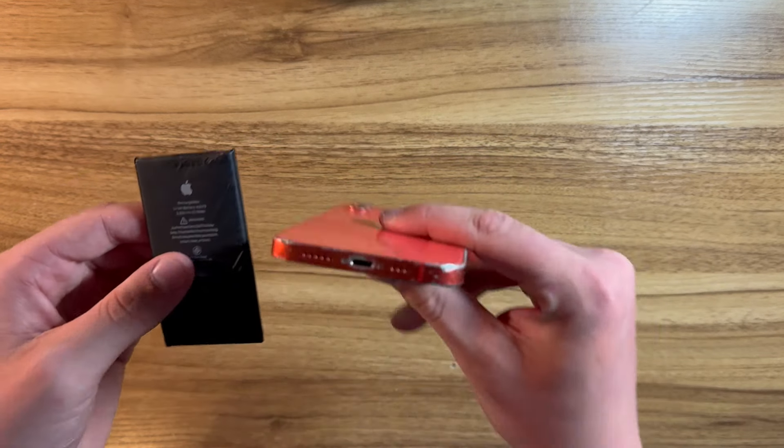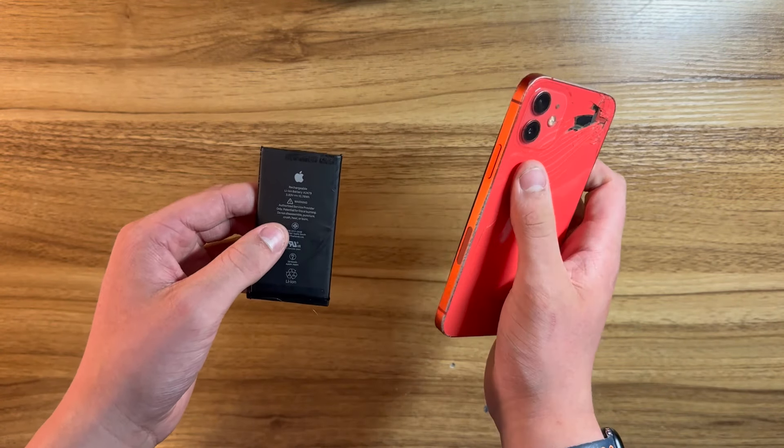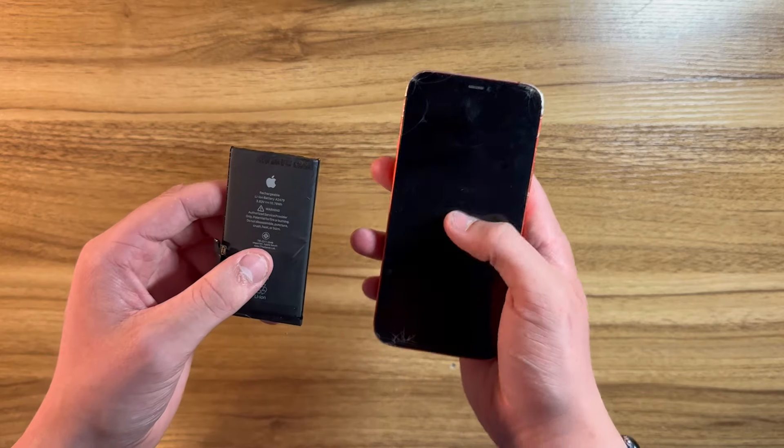Now that we have this battery out, it's time to take apart our $100 iPhone 12 and put this battery inside of here, charge it up, and see how the phone works. Let's get started.